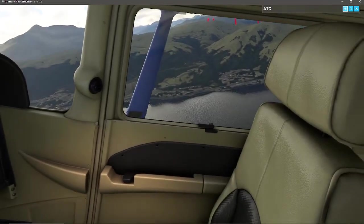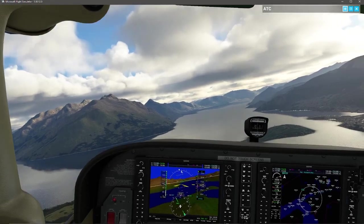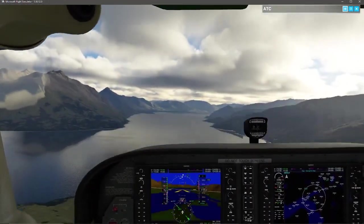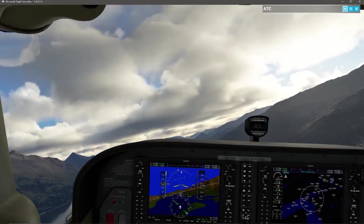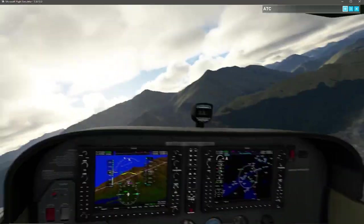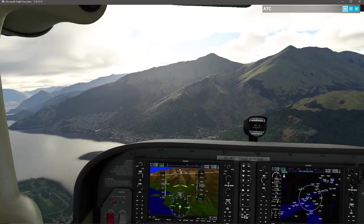A few moments ago you might have seen me checking to visually verify where that airport is. As a VFR pilot, GPS is your friend, but it's always good to maintain situational awareness and know where your airports are so there are no surprises. If the GPS glitches out — no big deal — I know the airport is to my right. Now we've got to get back to the traffic pattern. Tower has provided me with the pattern.